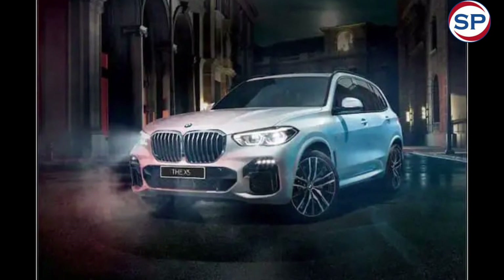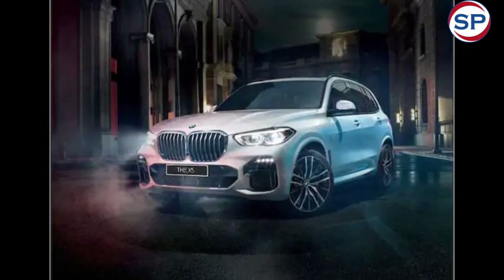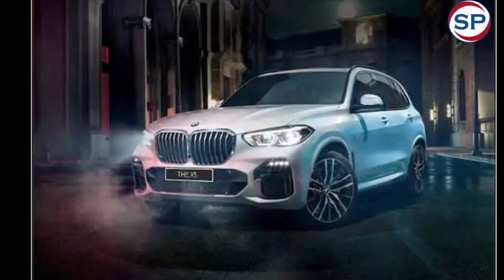The xDrive 40i variant gets a 3.0-litre straight-six petrol engine that generates 381 horsepower and 520 Nm of torque.